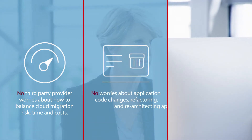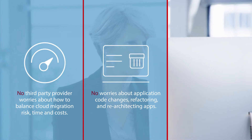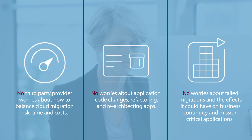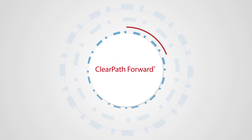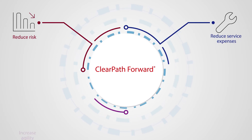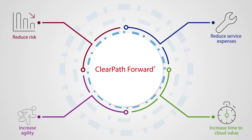No worries about application code changes, refactoring, and re-architecting apps. No worries about failed migrations and the effects they could have on business continuity and mission-critical applications. The transition ClearPath provides ensures your business continuity, reduces risks, reduces service expenses, increases agility, and increases the time to cloud value.